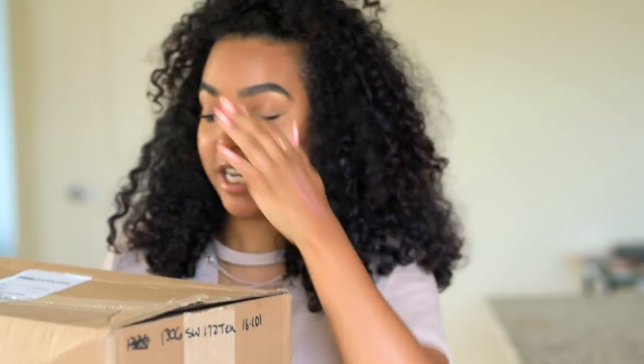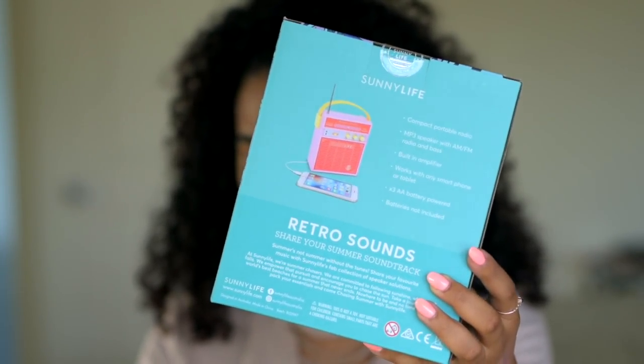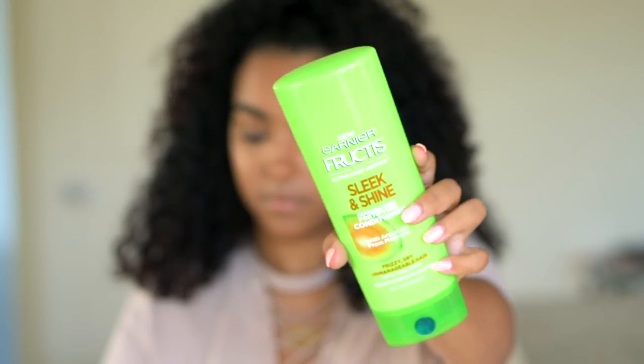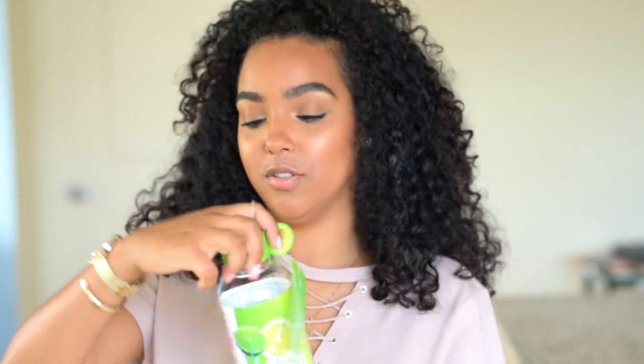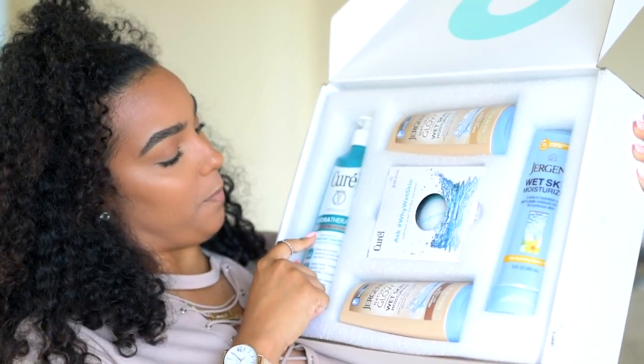We got a big box from Garnier. The note says: 'Garnier girl, summer temperatures are rising and we're here to help you beat the heat — stocking you up with some of our favorite Garnier products to fight, brace, and revitalize your skin along with some warm weather accessories to soak in the last days of summer.' I love Garnier. They sent this cute little speaker that connects with an aux cord to your phone — that is dope. Also some face masks — I already used one and posted about it on Instagram last week. Sleek and Shine conditioner, a fruit infuser water bottle, Sleek and Shine shampoo, and an anti-frizz cream.